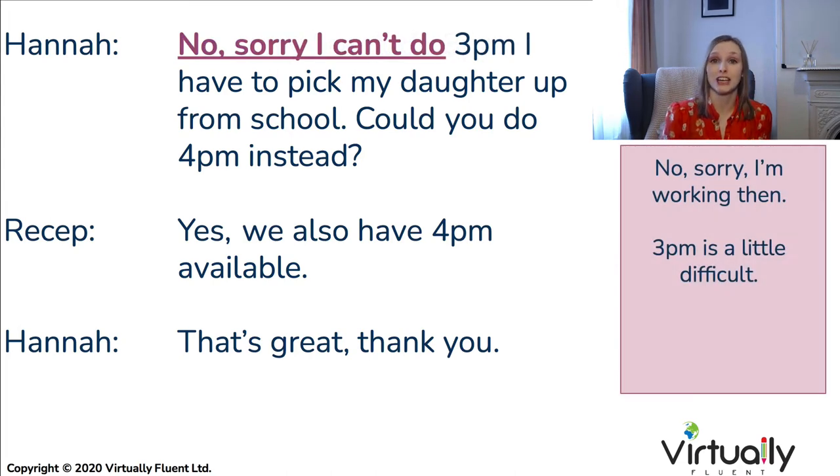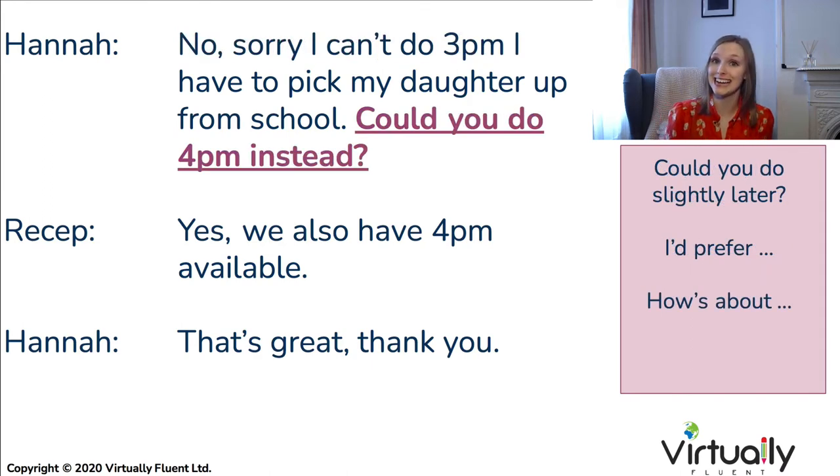In terms of rejection, you still want to be polite: 'No, sorry, I can't do...', 'Sorry, I'm not available at this time,' or 'No, sorry, I'm working then.' You don't always have to provide an excuse — '3pm is a little bit difficult for me' works too. And of course, you then want to counter-offer with times that do work for you: 'Could you do 4pm instead?', 'Could you do slightly later?', 'I'd prefer Friday instead,' or 'How about Saturday morning?'